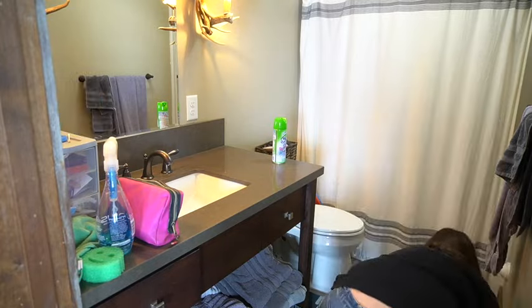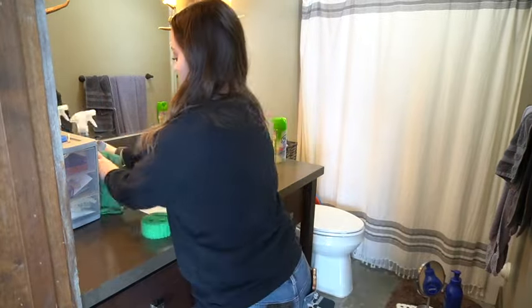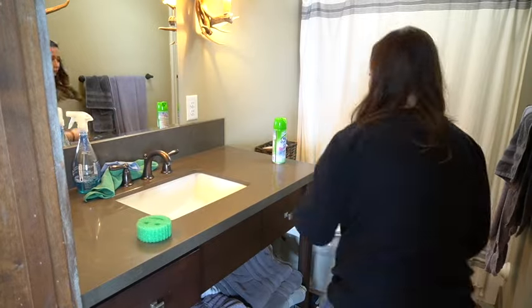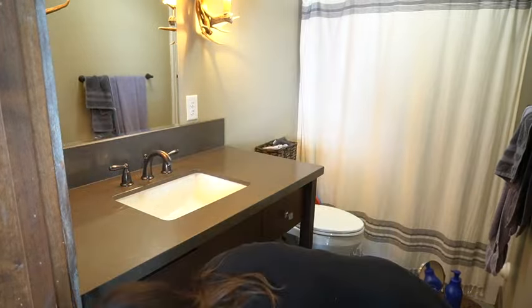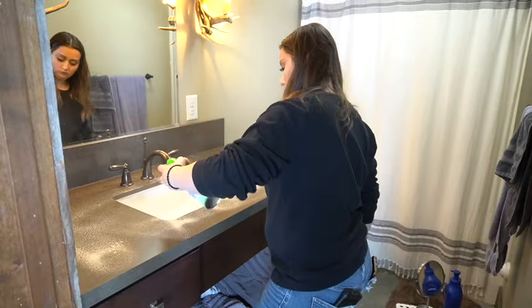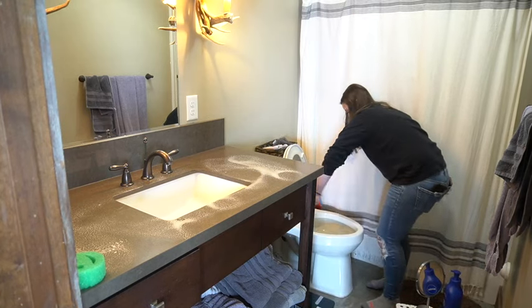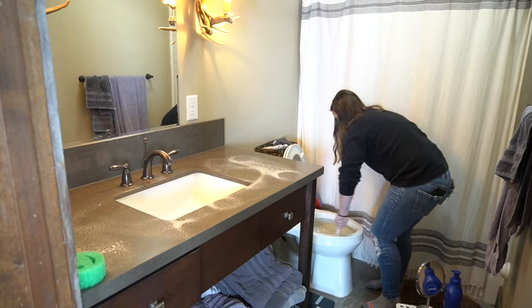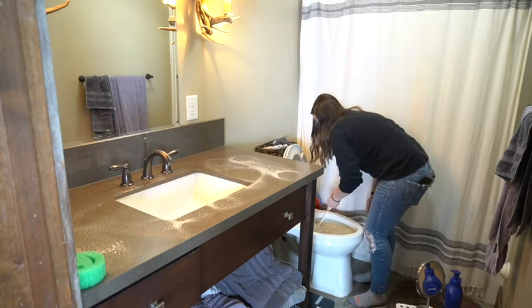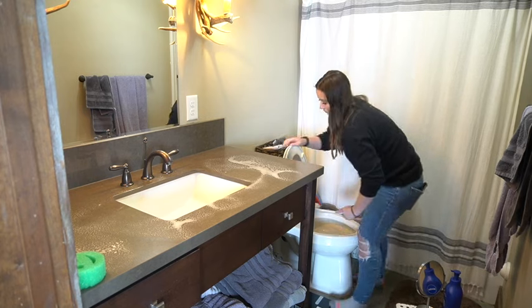Like I said in the intro, in today's video we are going to be transforming my bathroom and finally decorating it. It has been just a blank slate for the longest time and I'm so glad I finally took the time to decorate this space. It feels so good and it's way more functional for our family because I added pieces that are not only decor but also functional and add more storage.